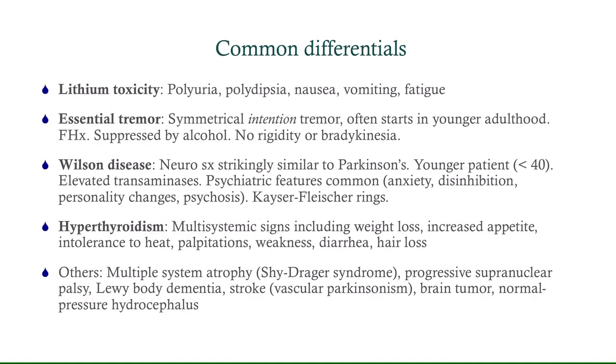Some common differentials: lithium toxicity usually shows up with polyuria and polydipsia, and can get confused with diabetes. Essential tremor happens in a lot of people — it's super common. This is a symmetrical tremor, whereas Parkinson's first shows up as asymmetrical. It often starts in younger adulthood, is characteristically suppressed by alcohol, and patients will have no rigidity or bradykinesia. It is also progressive.